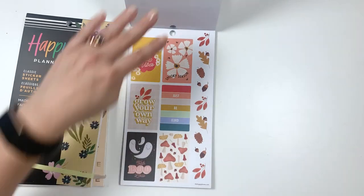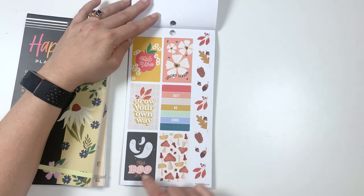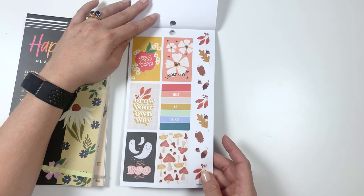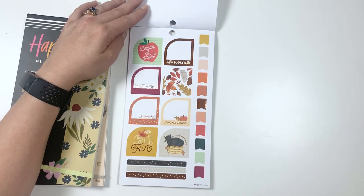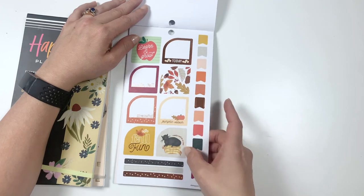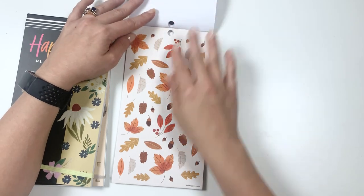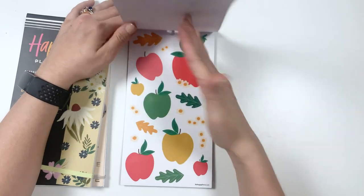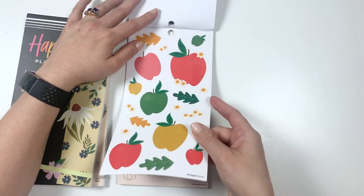Into fall — we've got fall vibes, spooky season, grow your own way, just be kind, fabulous. These cute little mushrooms and acorns — super cute. Some teacher-y things with learn and grow for going back to school. Hello fall, grateful, fall fun, comfy, and oh so cozy with this little cat — that's cute. A whole bunch of leaves, pine cones and acorns and all the sorts of things, so that's super fun. And apples with florals — really cute as well.